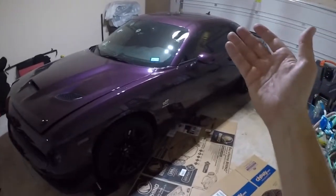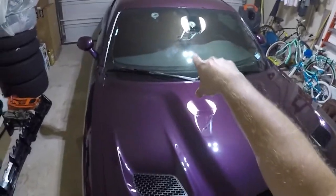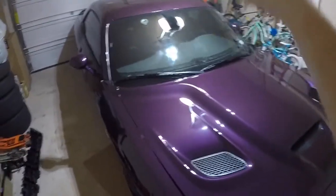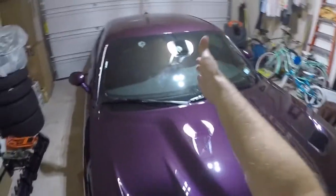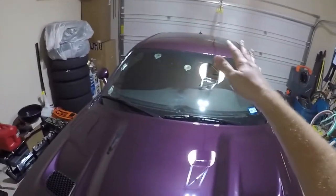Well, here's the video I never really wanted to make. The other week when I was getting the windows tinted, on the way over, I heard a loud crack — basically a rock hitting me. At the time I didn't see anything, didn't see any cracks, no chips. I thought I was good to go.